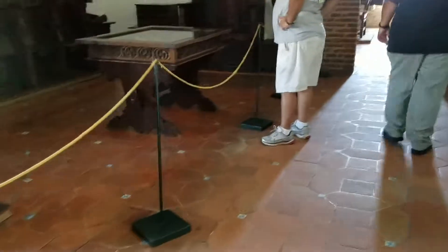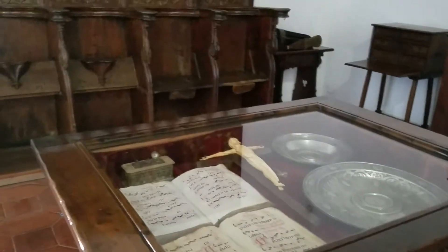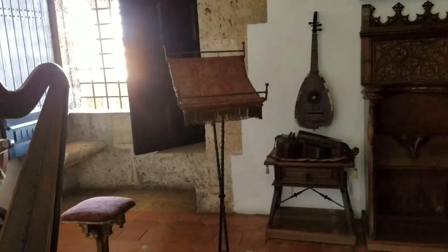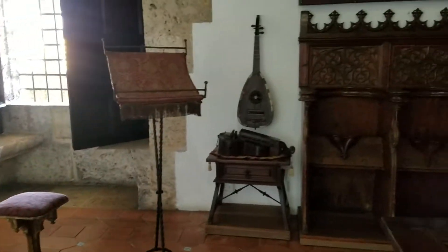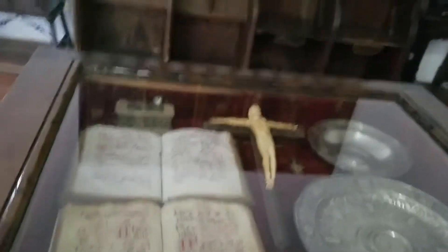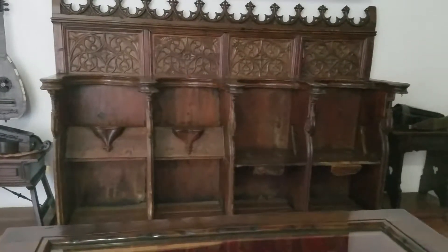Bowl table. What is it called? With a harp. Latin. A harp. Another instrument over there. The choir sat there — the seat of honor for the choir.